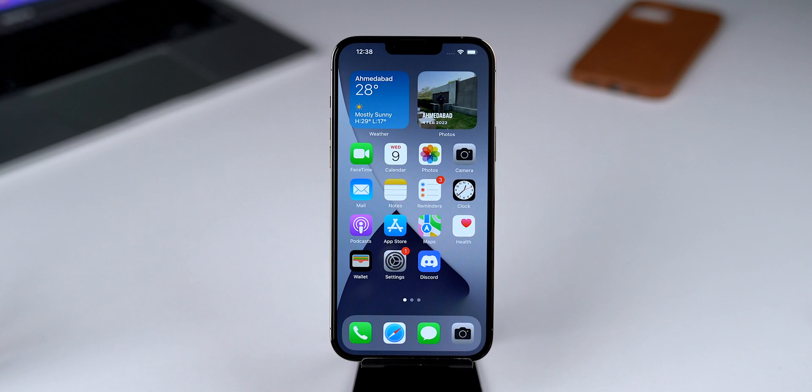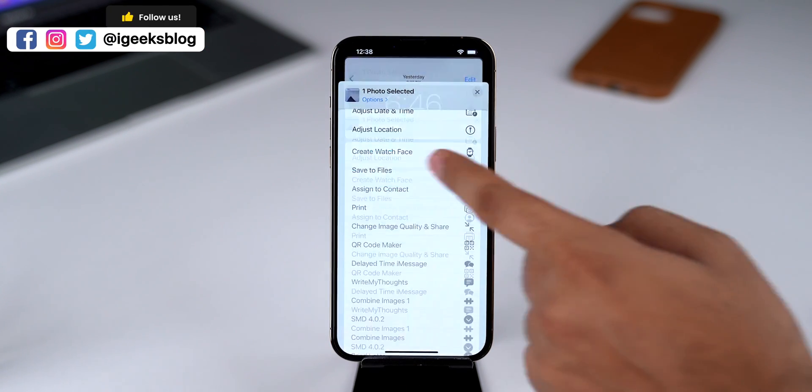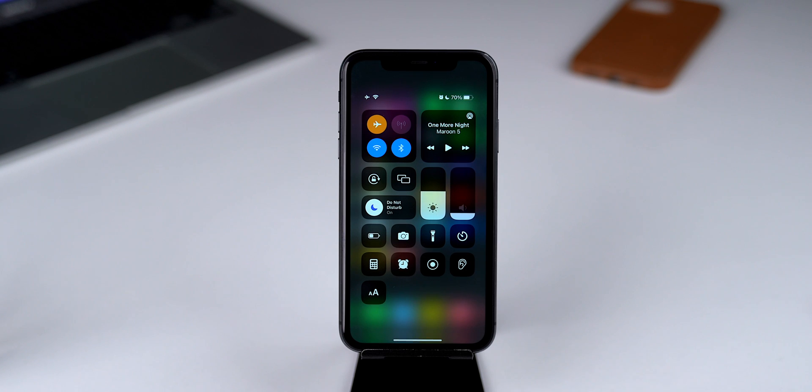Now let's talk about the bug fixes. The first on the list is in the Photos app — the print photo feature was not working perfectly in Beta 1 and crashed many times. In Beta 2, it is fixed and working fine.